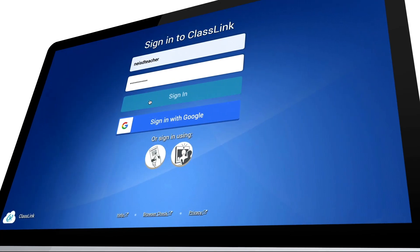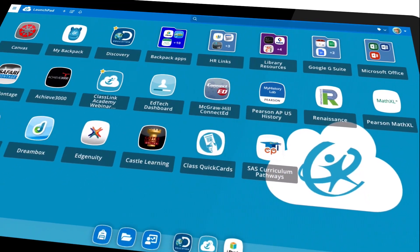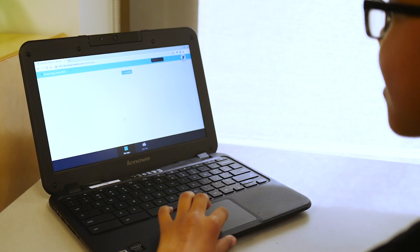We have digital textbooks, digital resources, and it's important for all these resources to communicate with one another. PlusLink Launchpad allows us to put all those resources in one place. We can just go right into our Launchpad and students can literally go right into the resource, not having to know the usernames and passwords.